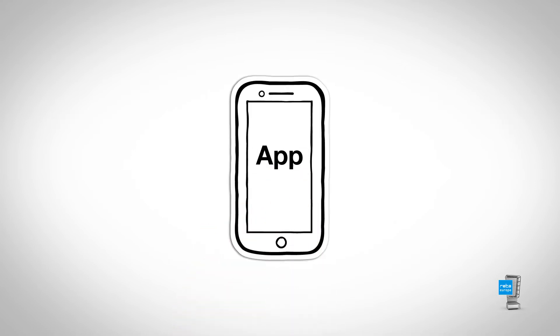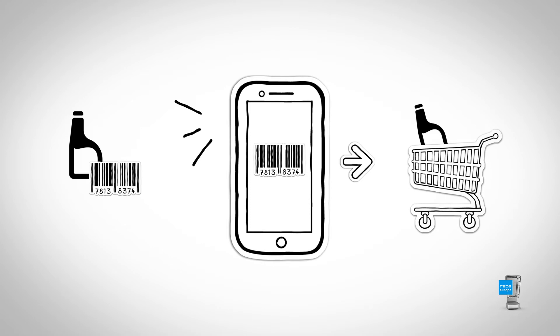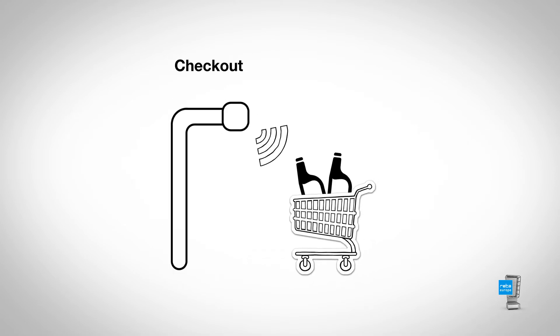Using a mobile app on their smartphones or a self-service handheld, customers can scan the barcodes of their chosen products before placing them in the shopping cart. At the checkout, a validation unit verifies the purchases in a multi-level validation process developed by Bizurba.